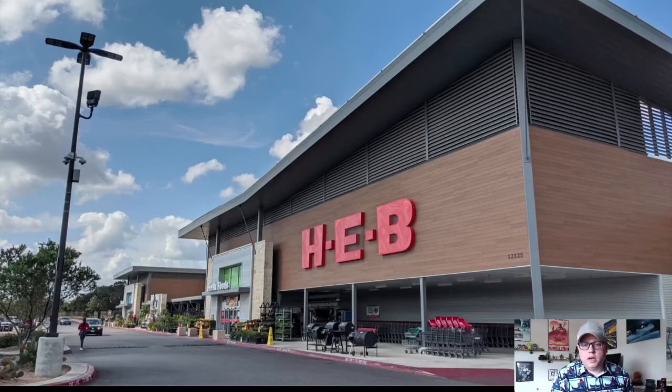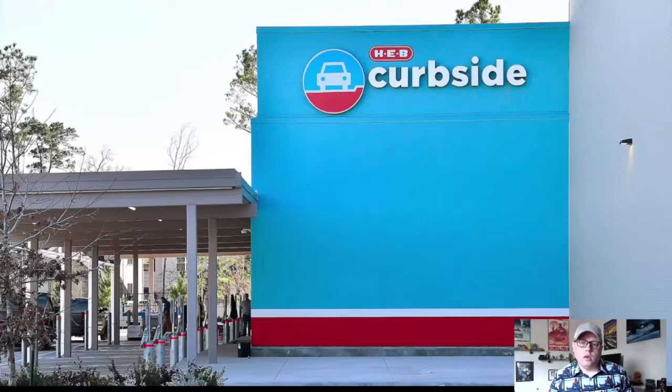A little bit about HEB. It's a Texas-based retailer that was established in 1905. It has several hundred locations across Texas and Mexico, and it's deeply ingrained in the spirit of Texas. You can talk to almost any Texan and they're going to tell you how they love their HEB. One of the services that we offer is curbside and home delivery, which allows our customers to shop online, submit their grocery order, and we do the shopping on their behalf in-store, then hand it off to them at the curb or take it to their door.